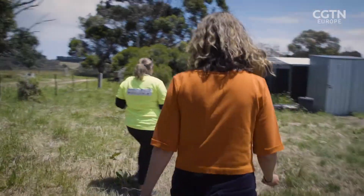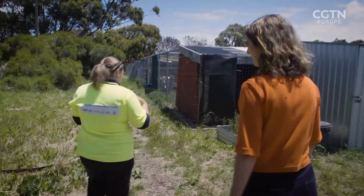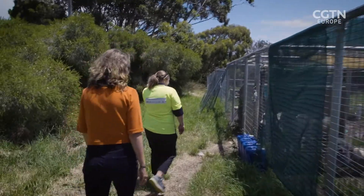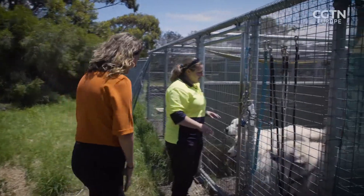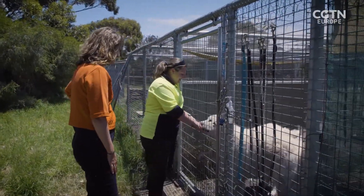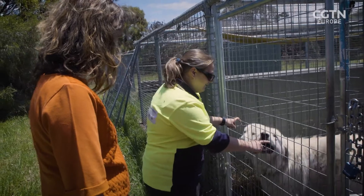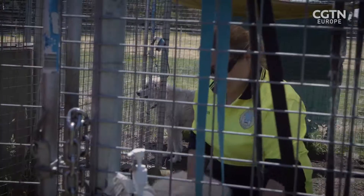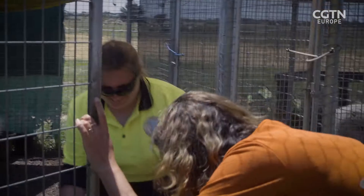They might bark at you initially, but that's good because they're doing their job. Once they see that I'm there and bringing you in, they'll be completely fine. This is Isola — she's very friendly, she loves people. This is Oberon, he's the youngest, he's one and a half. And then we've got Metzor — he's got a cute little smile. They're Italian dogs. So what have these sheepdogs got to do with penguins?